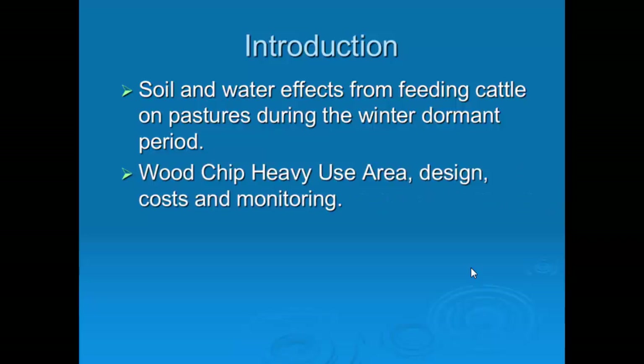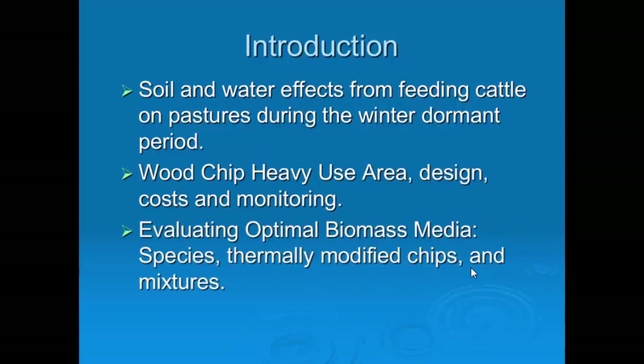Then I'll talk about wood chip design — that's an ag engineering component. I have collaborators from University of Vermont, a biosystems engineer Joshua Faulkner, and a wood scientist from West Virginia University who worked with wood chip issues on these feeding areas. And I'll go into some preliminary biomass data on what's suitable to use.